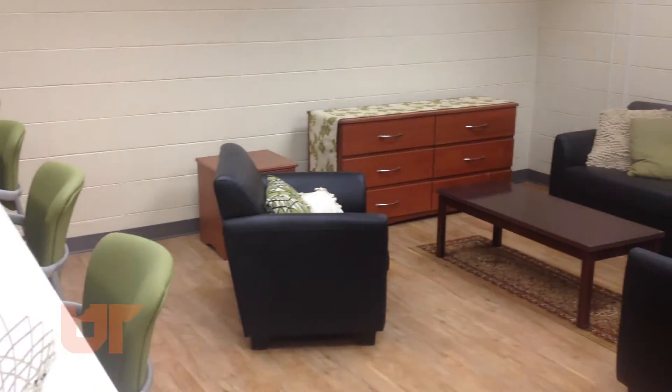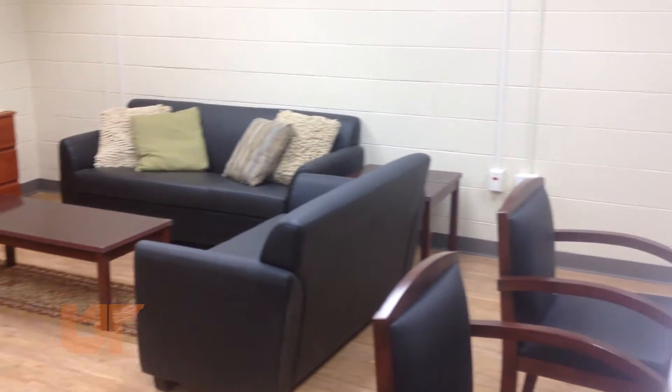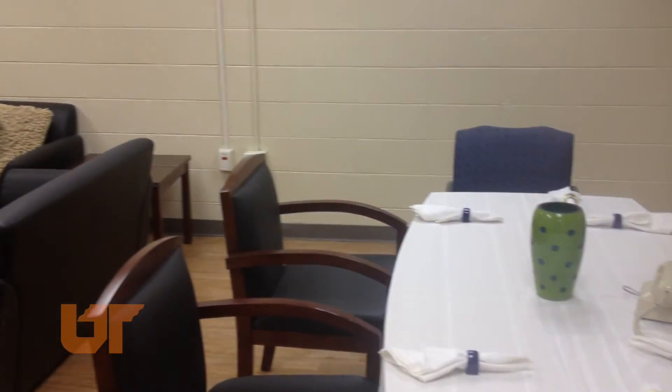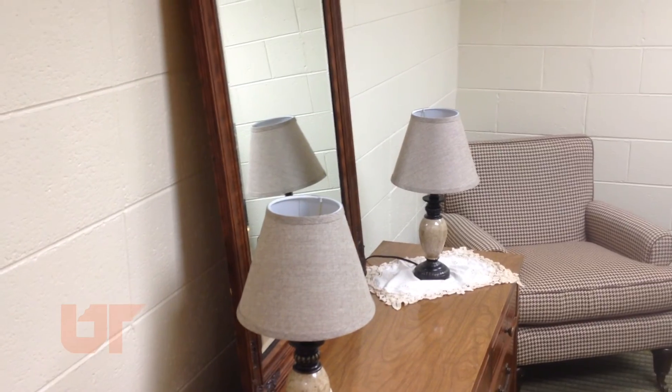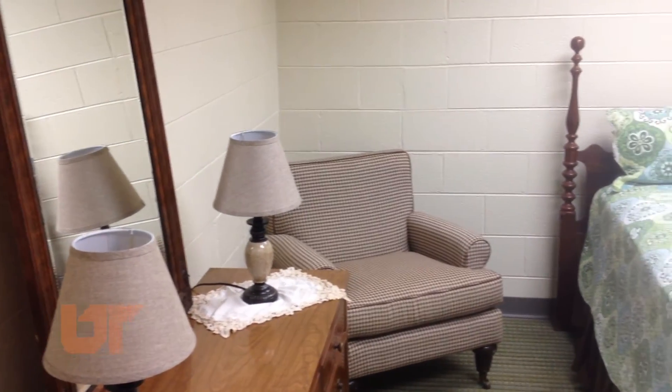This is the smart home portion of the HITS lab, and it will be used for different things in the College of Nursing along with the College of Engineering.